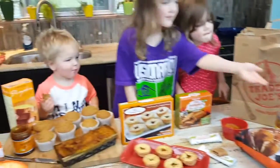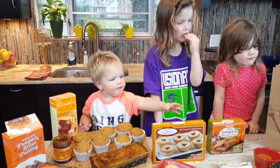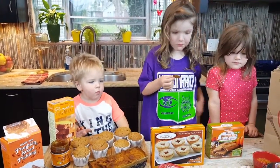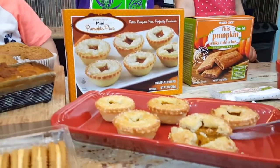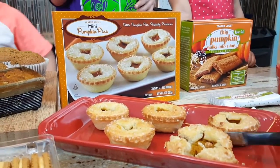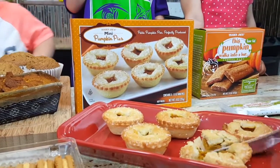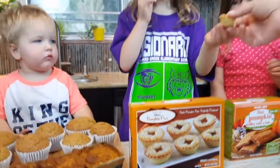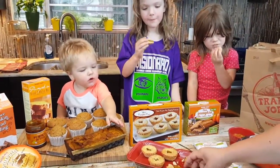Pita crisps, everybody! James already has his, and you've already eaten yours. These are the mini pumpkin pies and they're so warm — let's make sure they cool off enough. These were in the oven for about eight minutes. Here you go — a mini pumpkin pie for everyone!